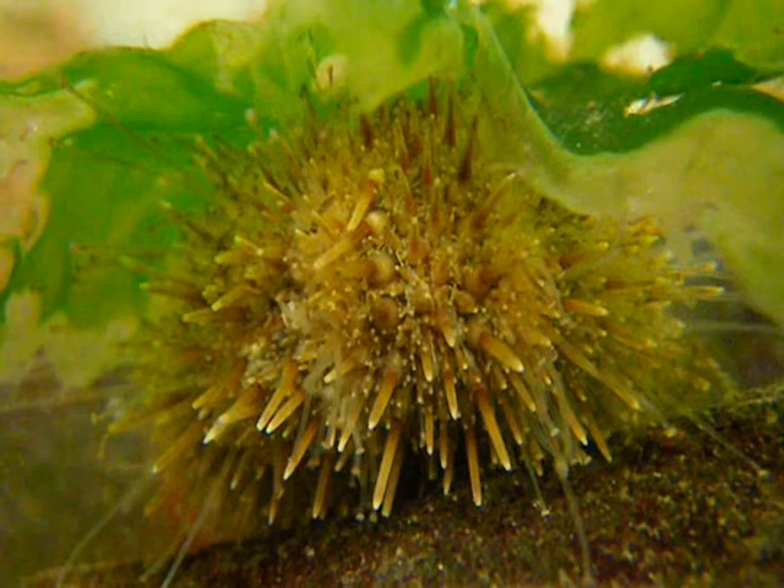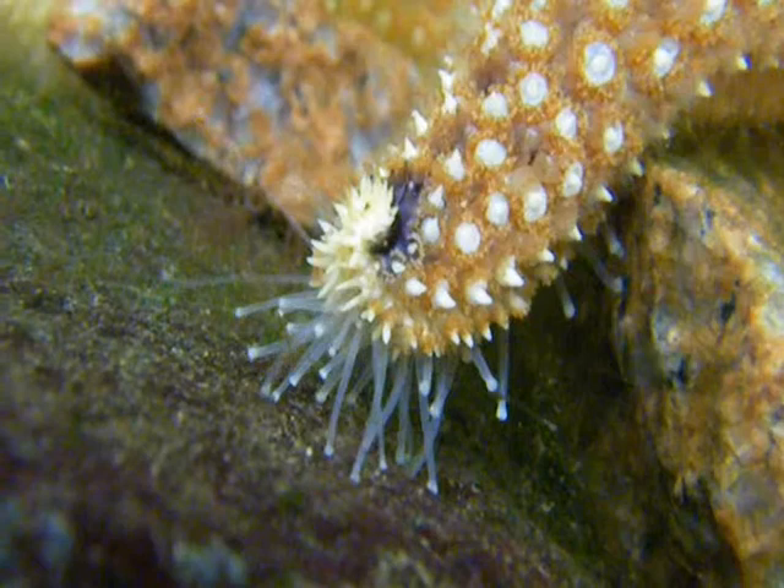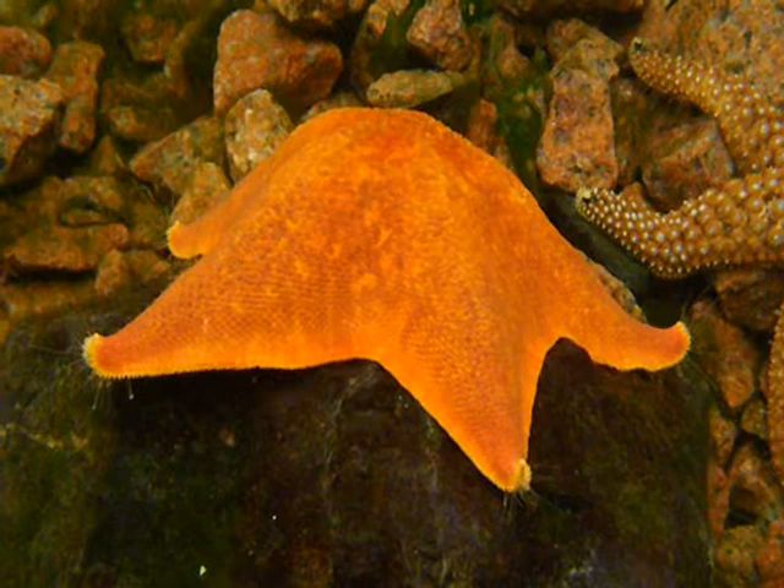In the arm of this sea star, you can see the tube feet at work moving it along the rocky terrain. These sucker-like appendages are extended and retracted by hydraulic pressure in the water vascular system. Two feet are not the only thing strange about these animals. Many sea stars, such as this bat star, have the peculiar ability to feed by turning their stomachs inside out.